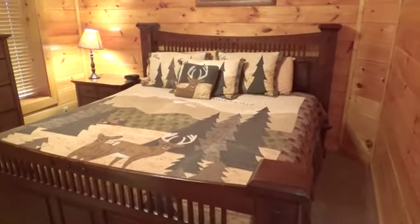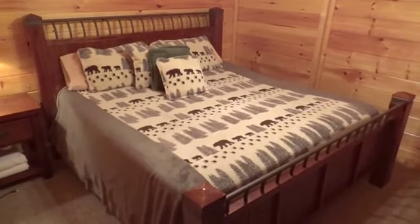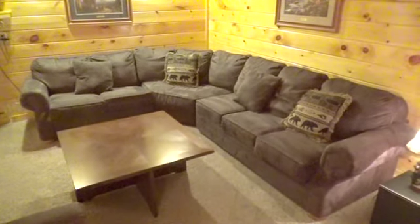Down one more level to the lowest level in the cabin. Here you will find two more beautiful bedrooms — these bedrooms just add to an already wonderful inventory of accommodations. You will certainly get a great night's rest when you come. Enjoy the jacuzzi tub — a nice addition. Also on this level, you'll have your own theater with luxury seating.